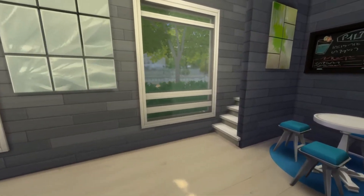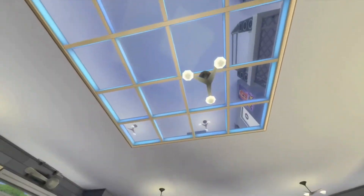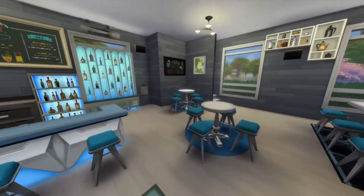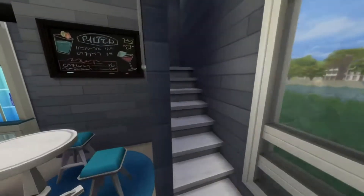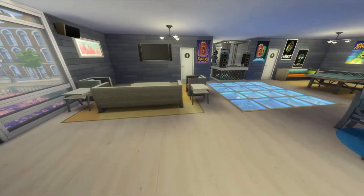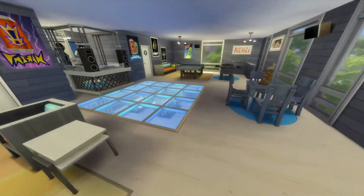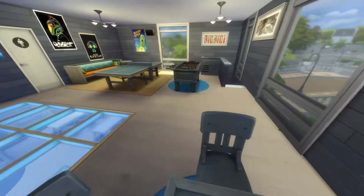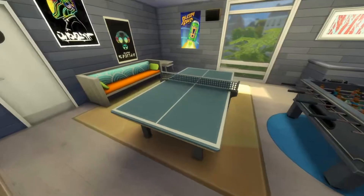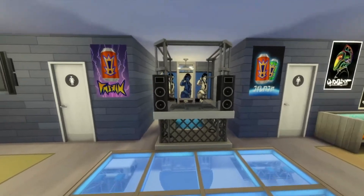Now we are going to the stairs. We have stairs here and stairs over there. There's a dance floor up here. I made it see-through — luckily Sims skirts and dresses don't really do much. Upstairs you have seating, a TV, a table, a foosball table, and a bunch of seating around it so you can watch people play. There's also a DJ table.